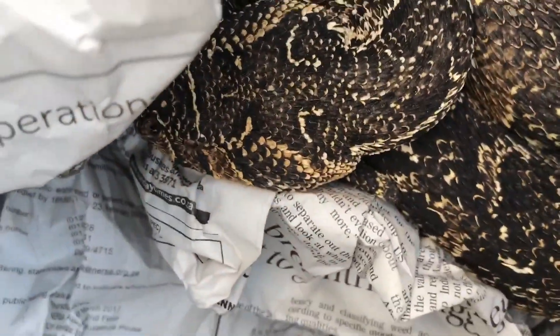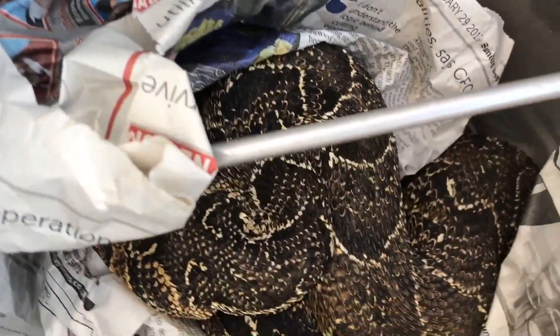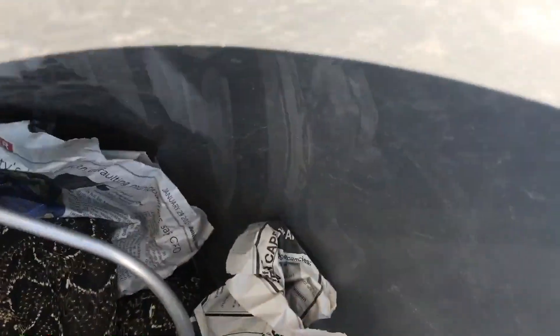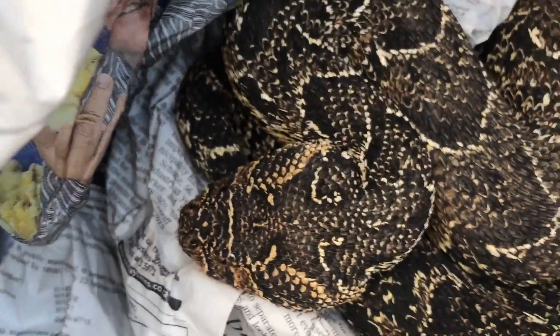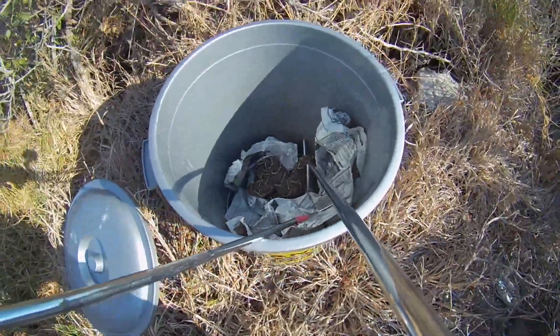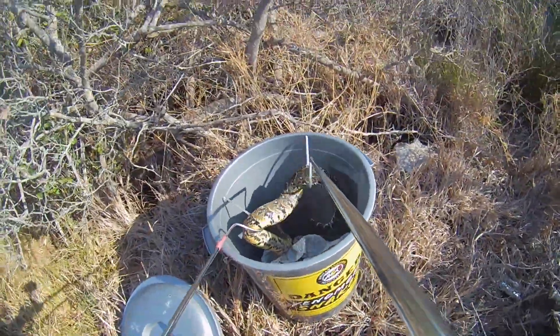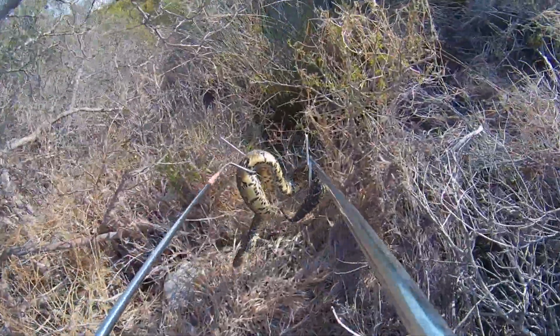These guys are cytotoxic, highly venomous. If they bite you, you are going to be in extreme pain, and the venom starts destroying your tissue. You need to get the antivenom as soon as possible after one of these guys has bitten you. The antivenom can stop any further damage, but it can't reverse what's already been done.